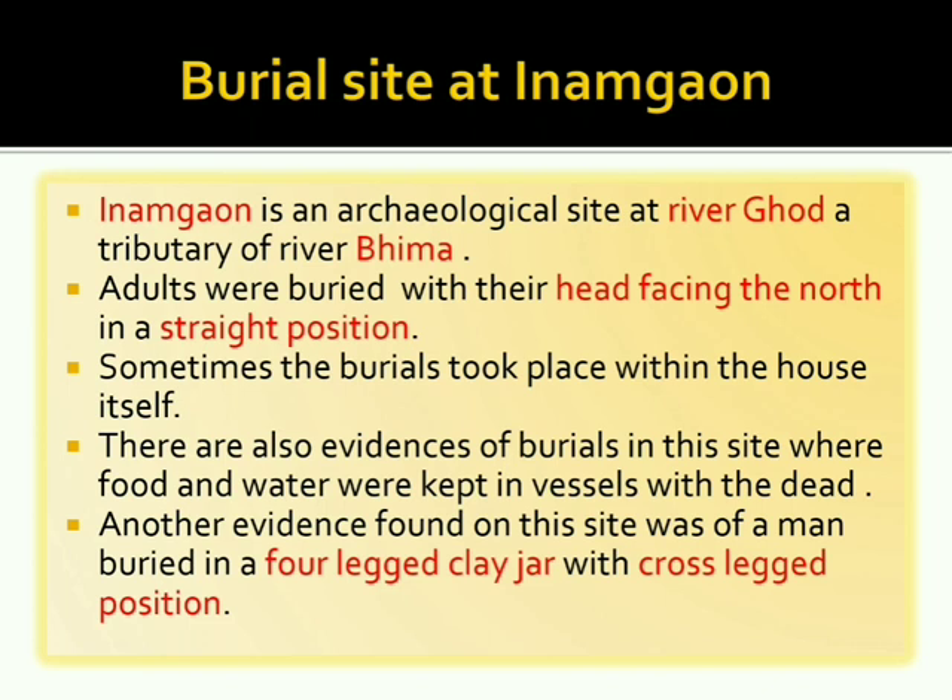Inamgaon is an archaeological site on the river Ghod, which is a tributary of river Bhima. Adults were buried with their heads facing north in a straight position. Sometimes burials took place within the house itself. There is also evidence that food and water were kept in vessels with the dead, and one man was found buried in a four-legged clay jar in a cross-legged position.